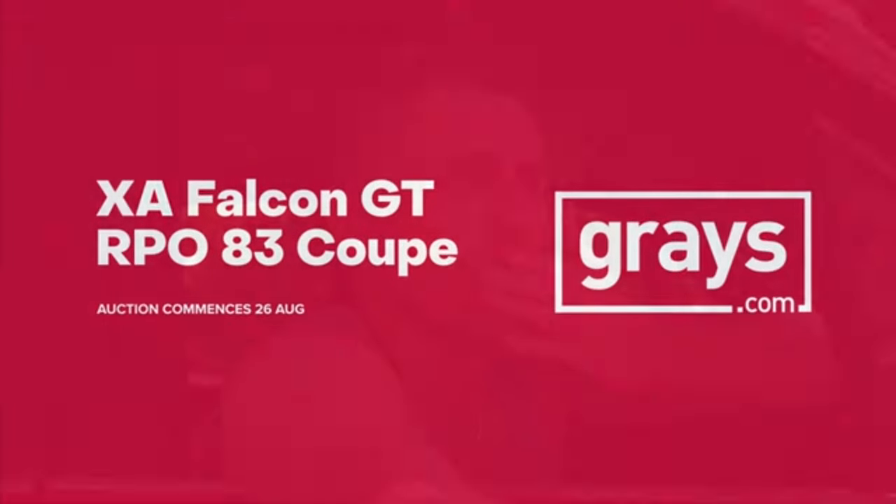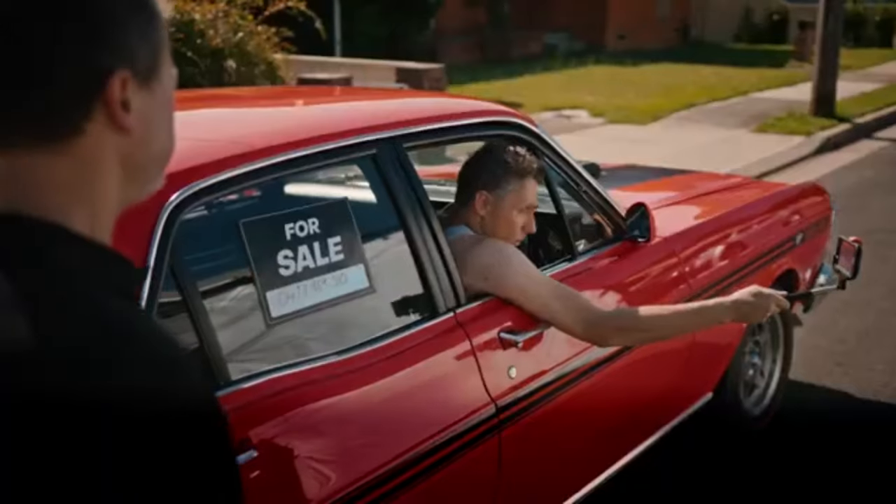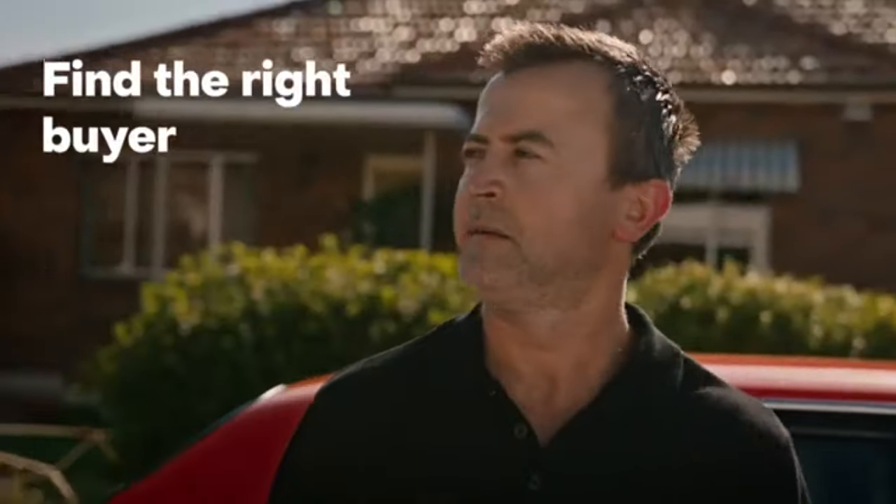No reserves — don't waste time with tyre kickers. Find the right buyer for your classic.